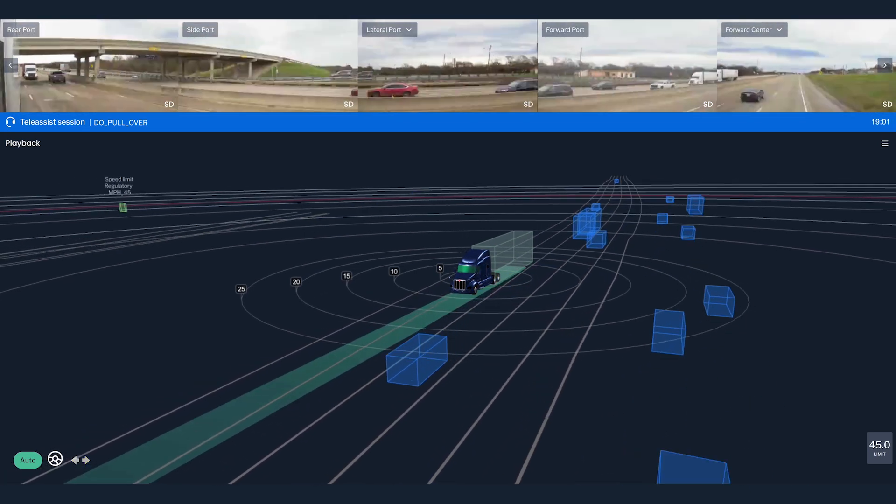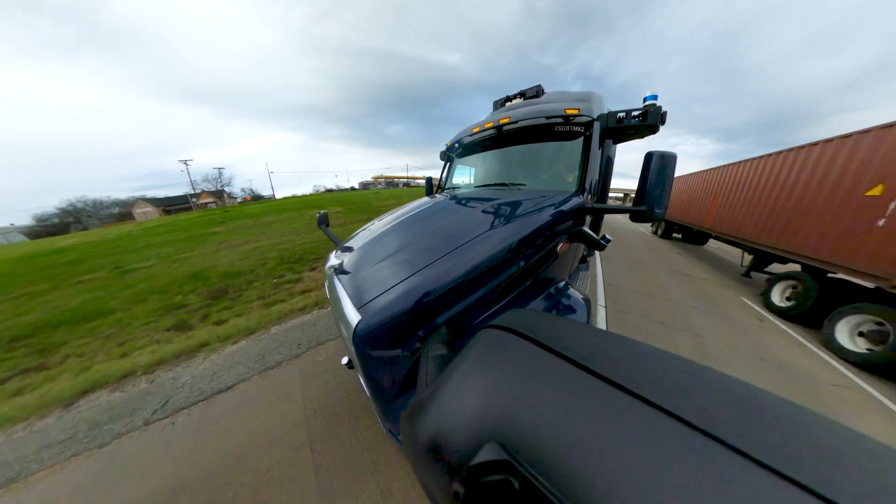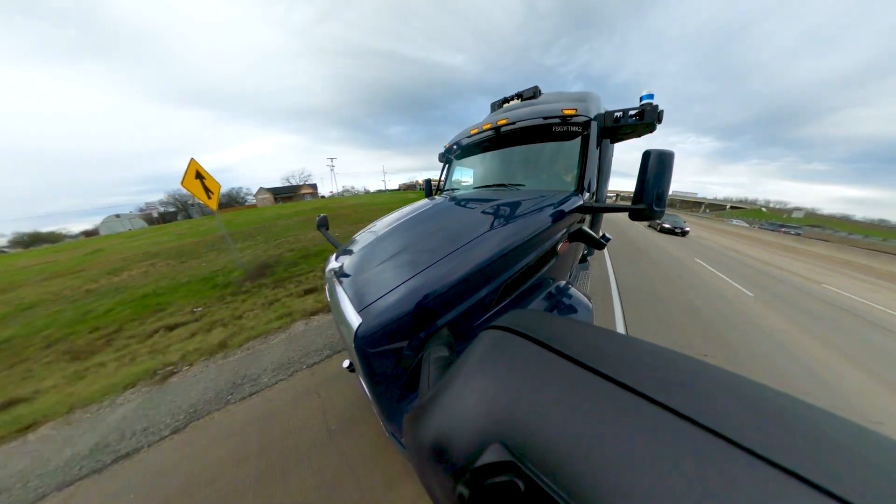In this demonstration, an Aurora command center specialist sends a pullover command, triggering the fault management system to execute a pull to shoulder maneuver.